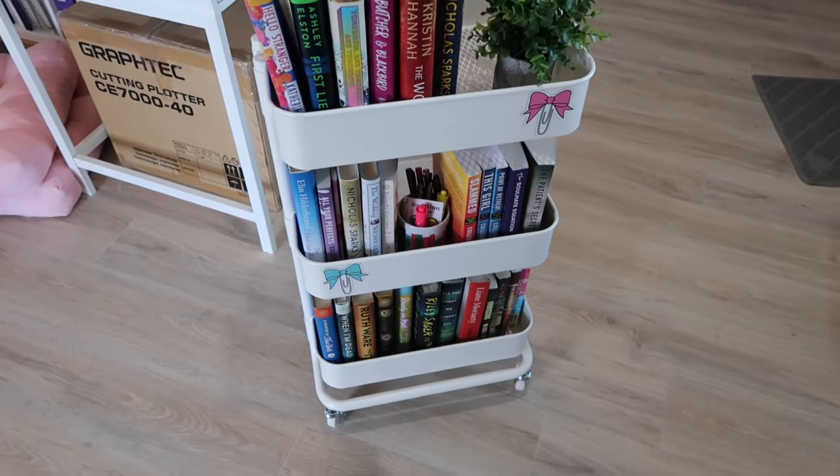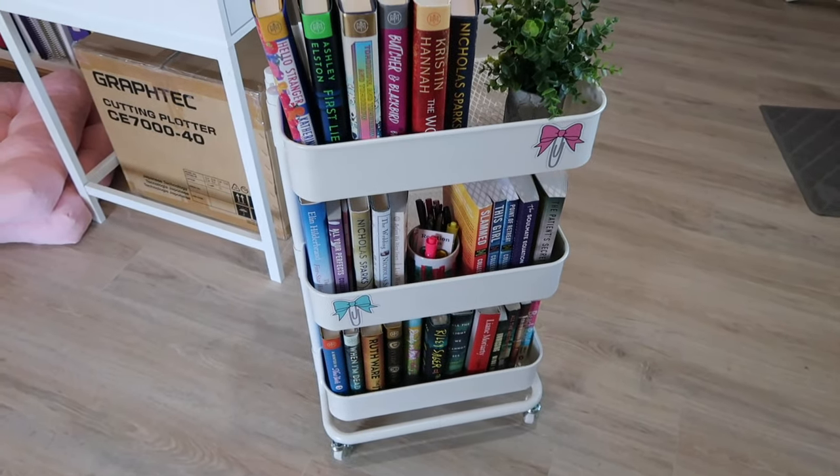Today's video is going to focus on my IKEA Kallax unit. I'm not sure what else we're going to do past that because I am going to share books, so it might be a lengthy video. That's why I'm just going to do that one thing. Two weeks ago, we put together this TBR card — if you've not seen that video, I will link it in the card above.